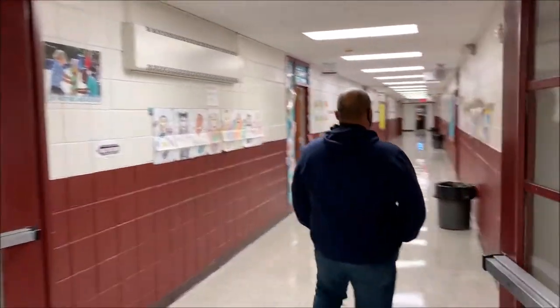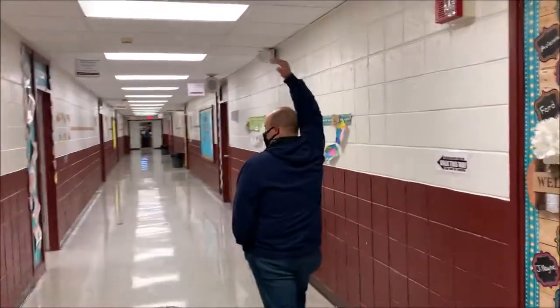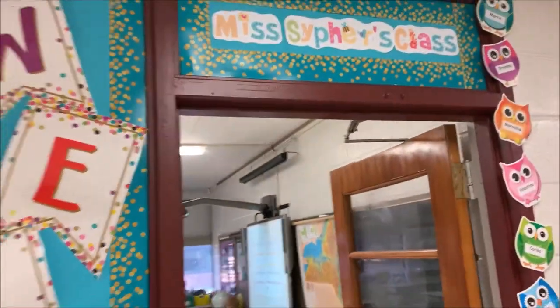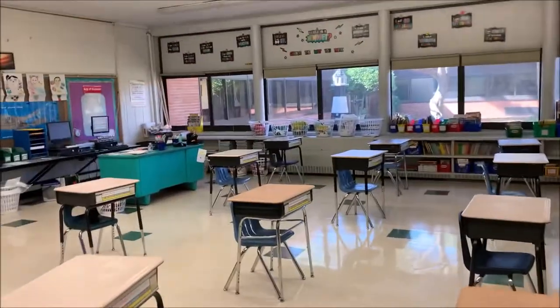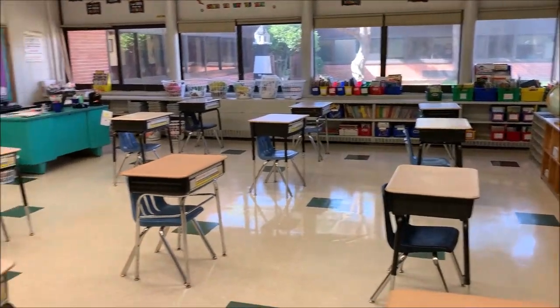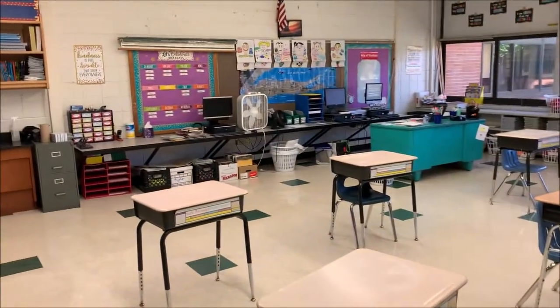And we're coming down to our fourth grade hallway. That's Mr. Mendolia, our music teacher. These are all fourth grade classrooms. This is Mrs. Cipher's room — you can see the inside of a fourth grade classroom. Each desk, once again, is six feet apart, and students have their bins that they keep their belongings in.